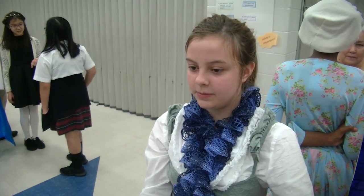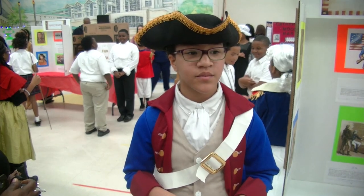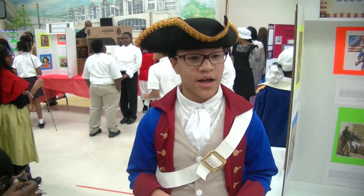This is Old Shell Road Magnet School's fifth grade students and they are presenting a live wax museum. Each of these students have been studying the American Revolution and they selected the character of their choosing.